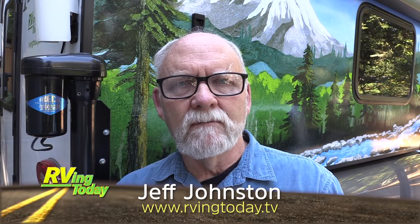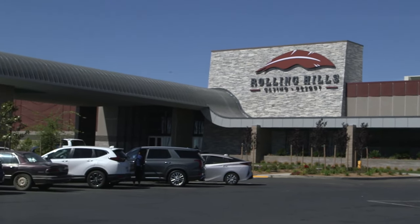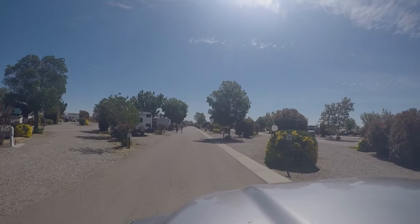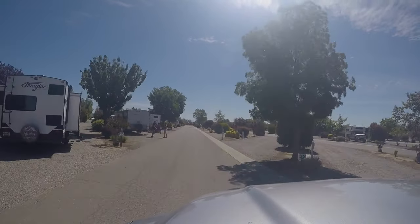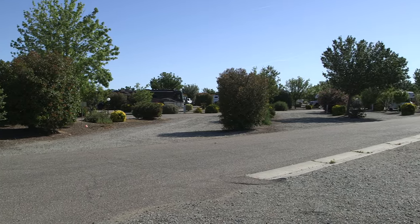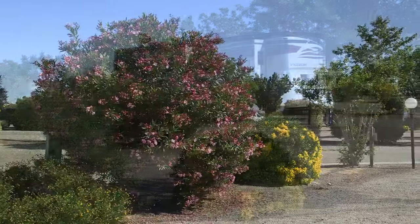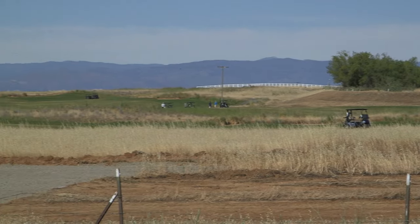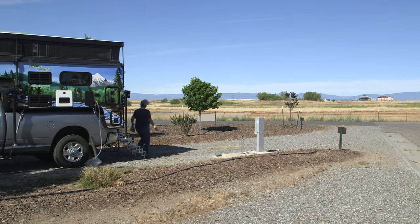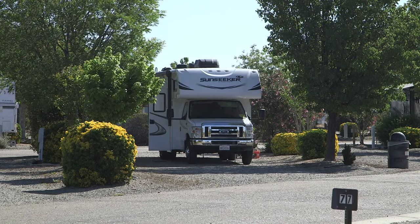Greetings, Jeff Johnston here for RVing Today TV. If you're ever looking for a campsite that's a little bit different than the usual, you might try an Indian casino — we did, and we were pleasantly surprised. We spent a night at Rolling Hills Casino and Resort, just south of Red Bluff, California, on the Interstate 5 freeway. The roads are wide and easy to drive for large RVs, and the campground is behind the casino, away from the I-5 traffic noise. The campsites, mostly pull-through, feature easy driving access and full hookups. A few blooming bushes added a touch of color to our visit. We only stayed one night, but it was a pleasant experience and we'd do it again someday.